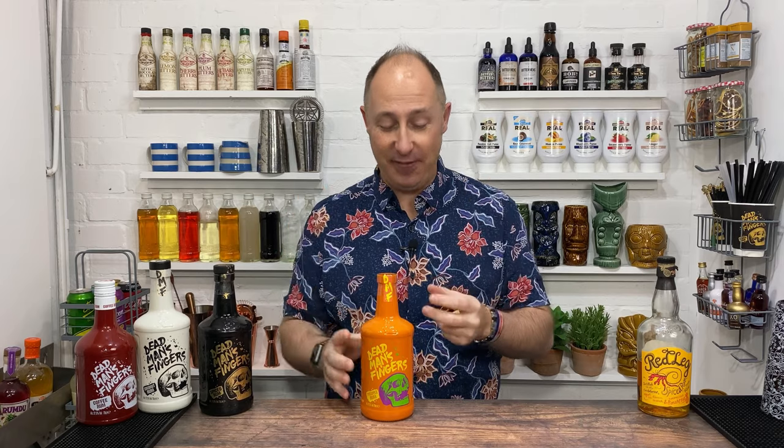So what does Dead Man's Fingers pineapple smell like? Well, the one thing Dead Man's Fingers are really good at is the nose — because as soon as you crack that bottle, it is pineapple. It smells like fresh pineapple juice. There's not much else going on there, maybe a subtle hint of spice. It's just really juicy, sweet pineapples — that's the only aroma I get.